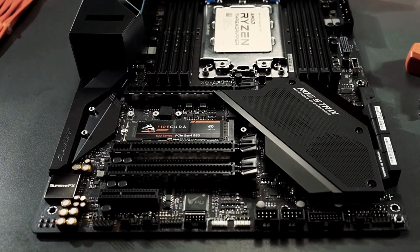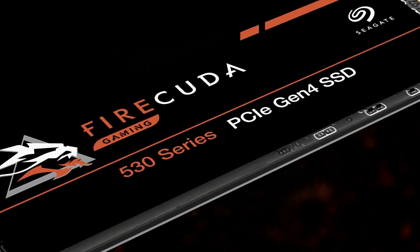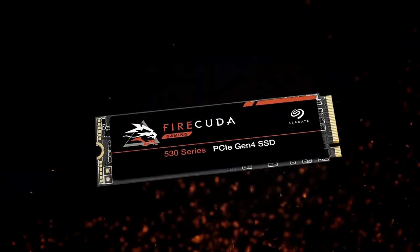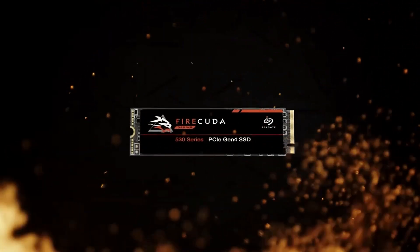Not just about speed, the Firecuda 530 outpaces its predecessors, surpassing PCIe Gen 3 NVMe SSDs by 2x and SATA SSDs by an astonishing 12x in transfer speeds.